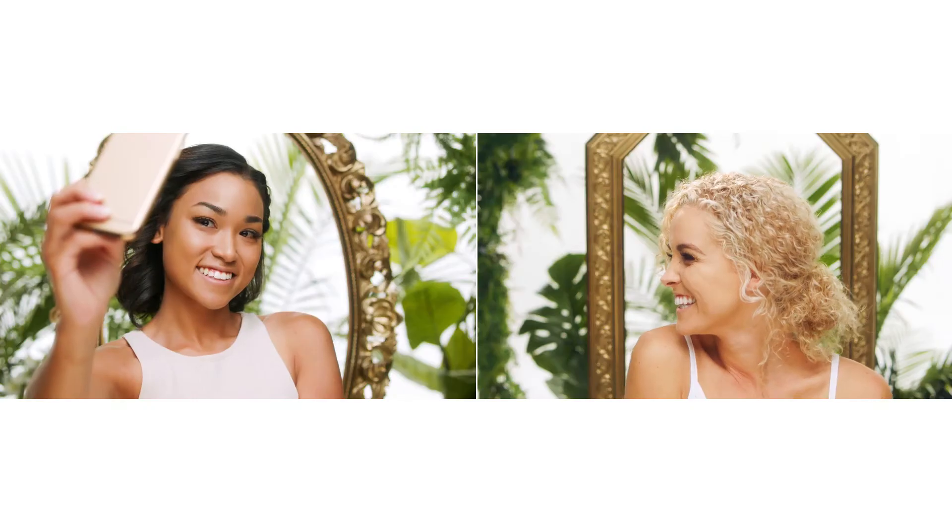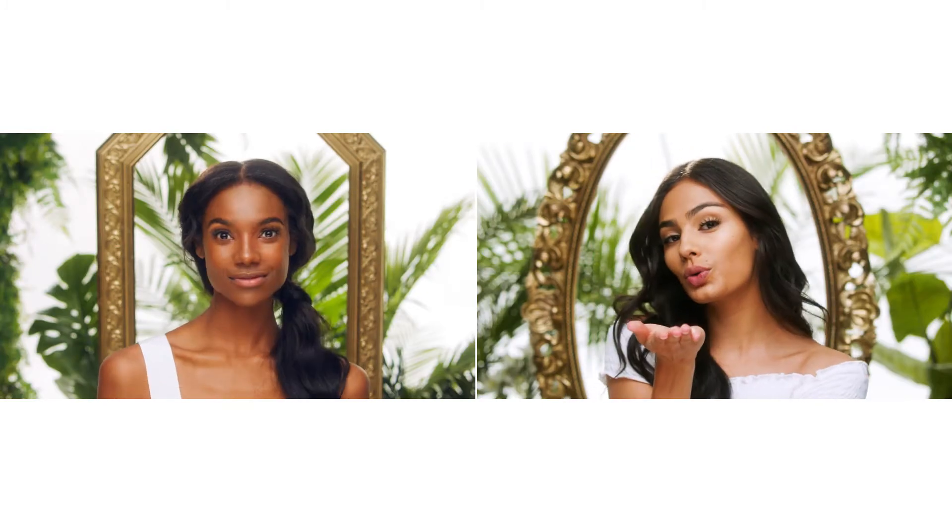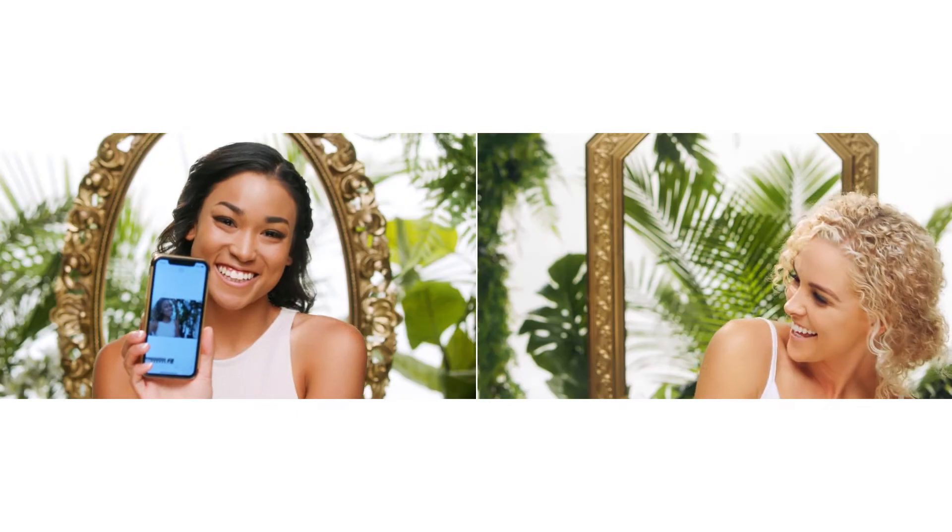As you can see, this product goes on so smoothly and it gives an overall natural glow. It's going to turn up the radiance of the skin and tone down the look of pores, fine lines, and uneven skin tones.